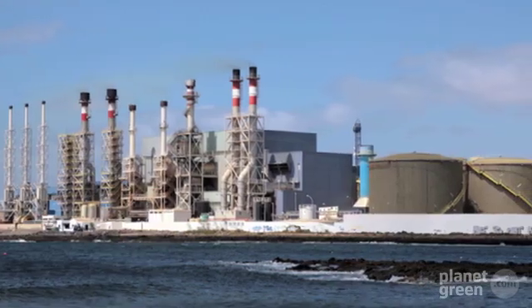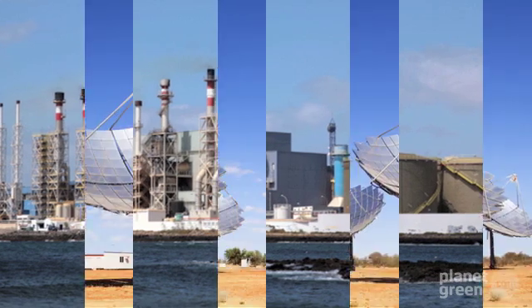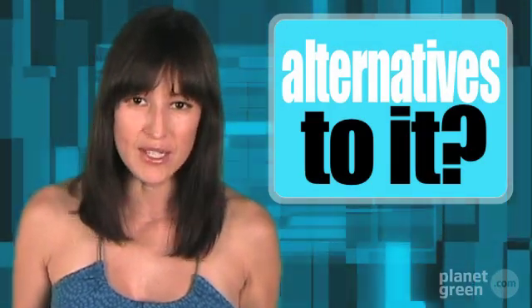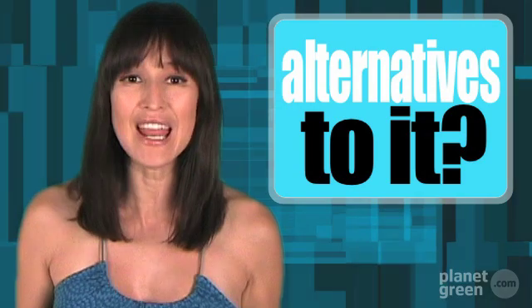Australia has desalination plants in several areas and has been making progress on reducing their environmental footprint by running them on renewable energy. Desalination is only possible for communities with the right mix of proximity to seawater and energy.